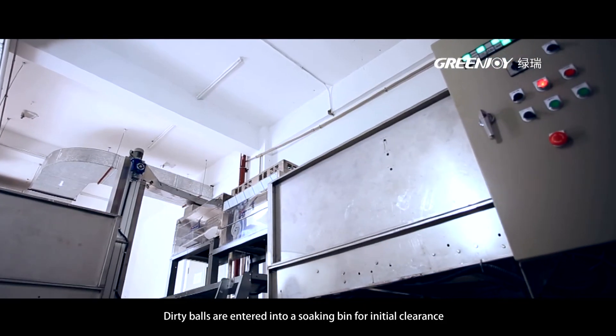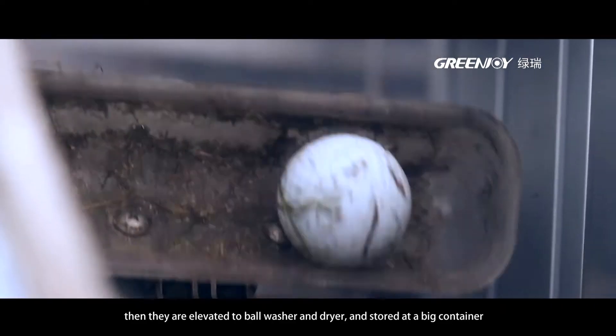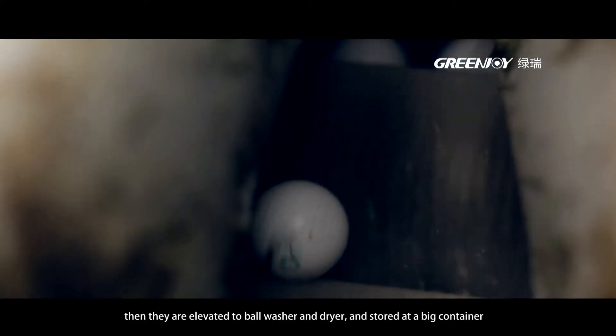Dirty balls are entered into a soaking bin for initial clearance. Then they are elevated to a ball washer and dryer, and stored in a large container.